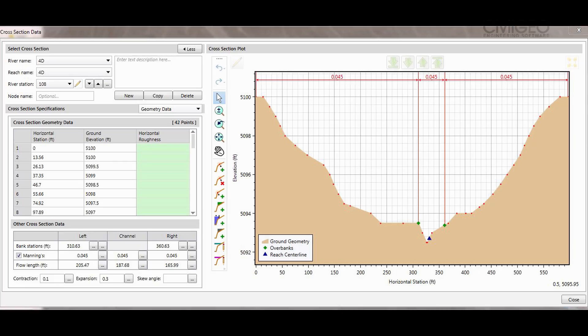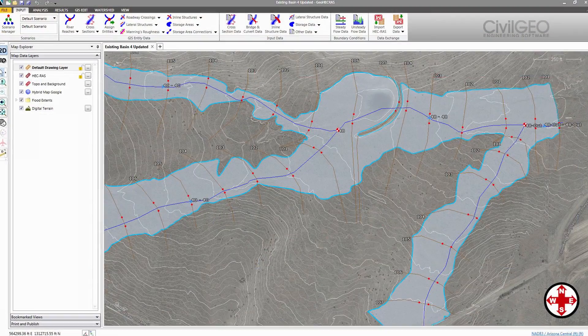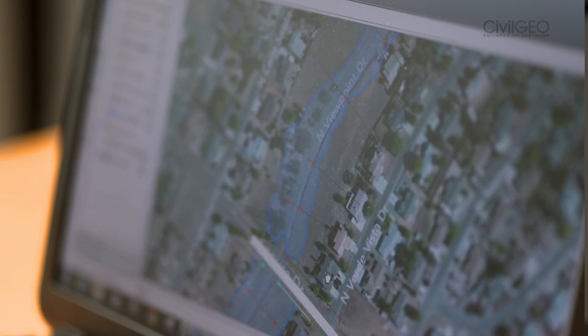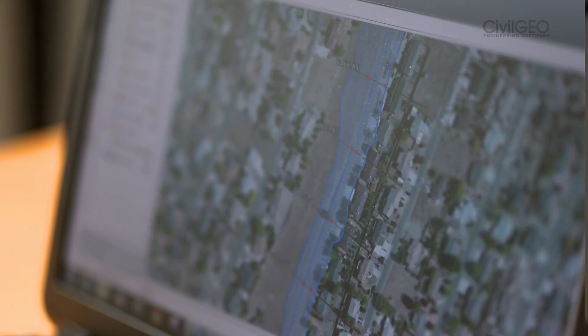It really pulls everything together. It's easy to input and get output results. It is imported and exported directly to GeoHEC-RAS, so the files stay in the same format. You can also export to CAD. It has aerial imagery, base maps, and it's geospatially referenced, so it very clearly shows to your clients what is happening.